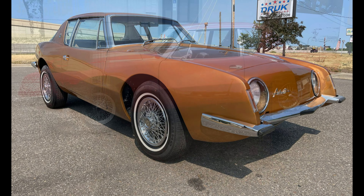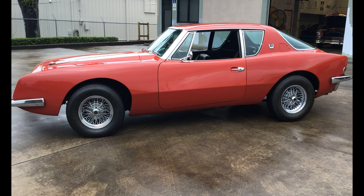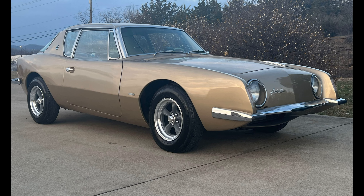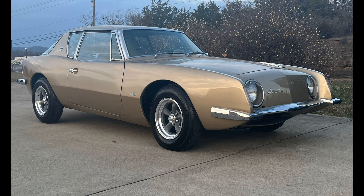Following the end of Avanti production in 1965, the factory and its parts and tooling got bought to continue producing the car under the Avanti 2 name, and many cars got produced until as late as 2006.